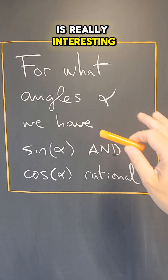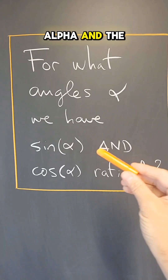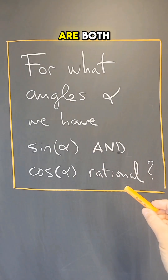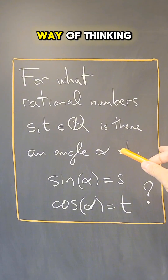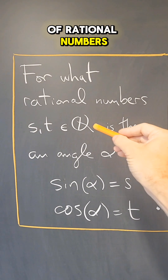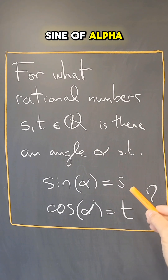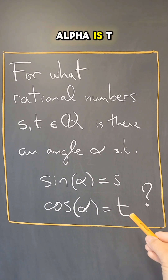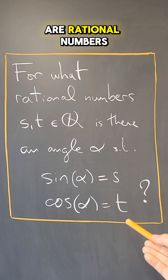Here's a question that I think is really interesting. For what angles α do we have that the sine of α and the cosine of α are both rational numbers? Here's a different way of thinking about this question: for what pairs of rational numbers s and t is there an angle α such that the sine of α is s and the cosine of α is t, so that both the sine and cosine of α are rational numbers?